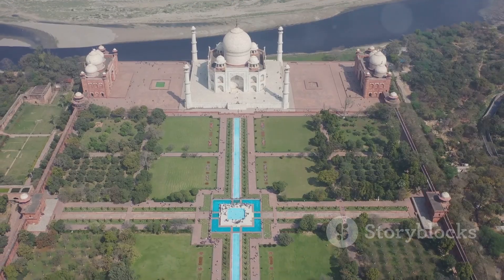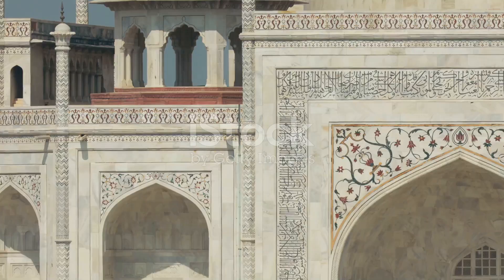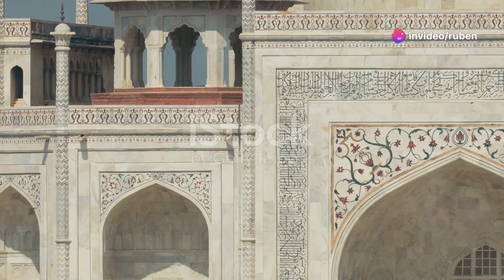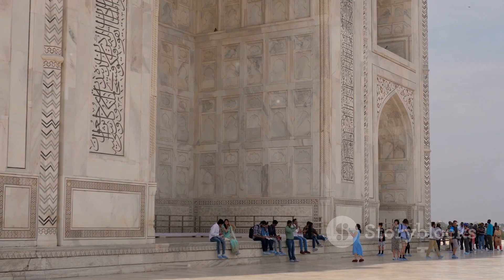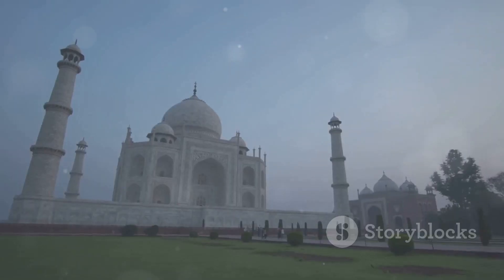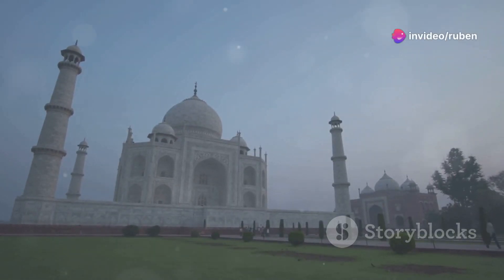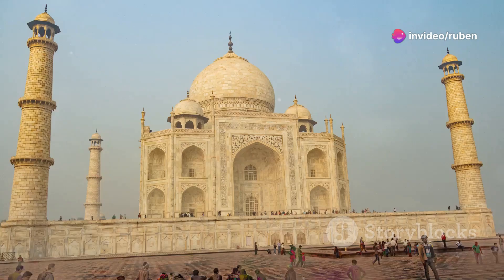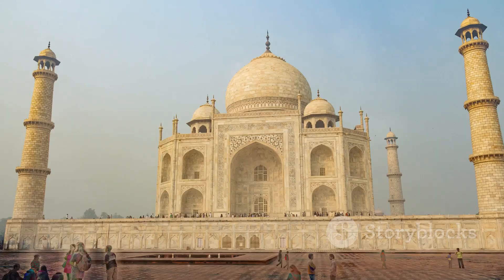All right, let's kick things off with the crown jewel of India — the Taj Mahal. This place is unreal; pictures just don't do it justice. The scale, the intricate details, the sheer beauty of this white marble masterpiece is mind-blowing. We're talking about a monument built by Mughal Emperor Shah Jahan in memory of his beloved wife Mumtaz Mahal. The story goes that she died during childbirth and he was so heartbroken that he poured his soul into creating this breathtaking mausoleum — 22 years of construction.